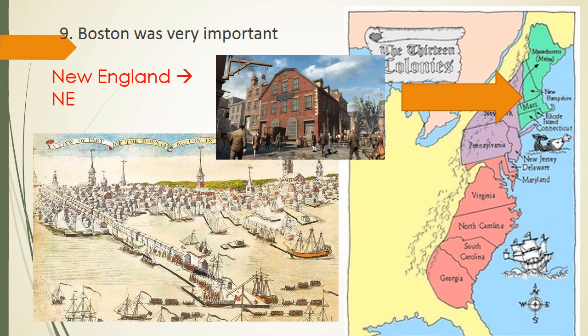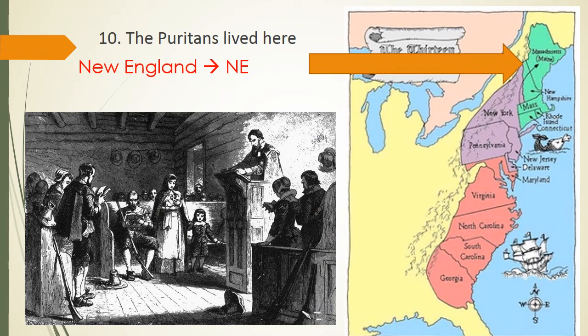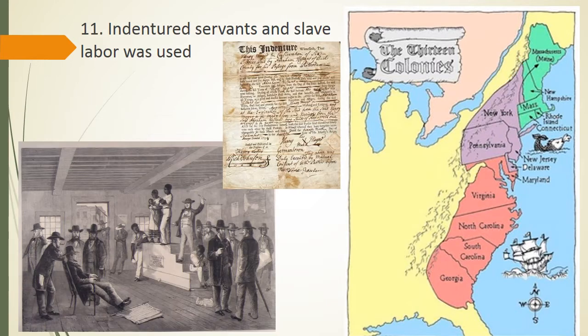Boston, Massachusetts. Number ten, which region is where the Puritans lived? That also is the New England colonies. Number eleven, where were indentured servants and slave labor mostly used? That would have been the southern colonies.